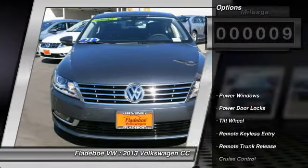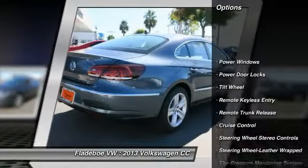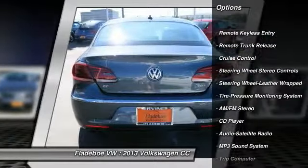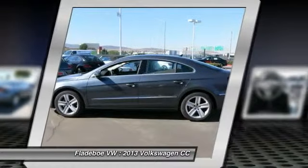Here are some of this vehicle's great options: power passenger seat, anti-lock braking system, traction control, air conditioning front, power steering, and Bluetooth wireless data link for hands-free phone.